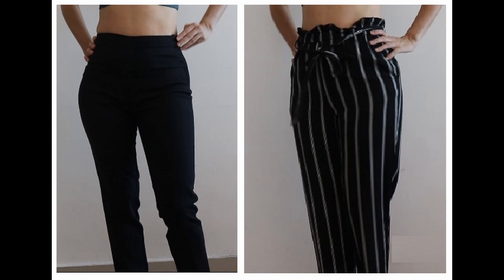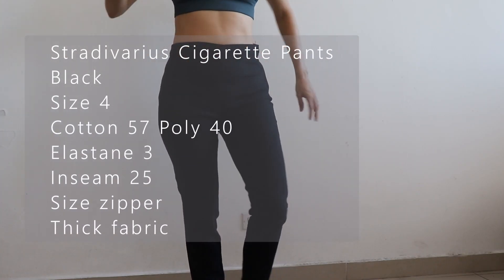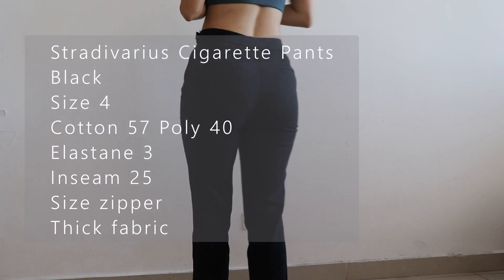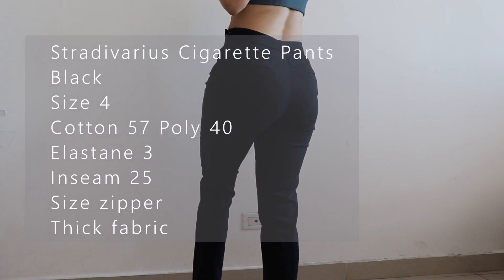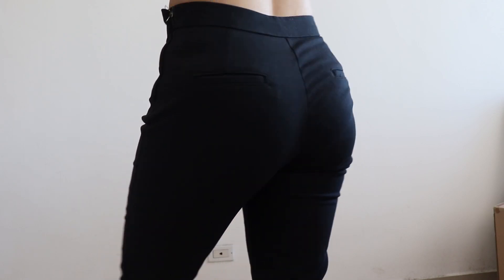Let's start with the Stradivarius cigarette pants that I bought a long time ago, many many years ago. These pants are perfect for me. They are obviously black, the size is 4, the material is cotton 57%, polyester 40%, elastane 3%, the inseam is 25 — very short because I have very short legs. It has a side zipper and the fabric is very thick, very good, and because of the elastane content it is very comfortable.